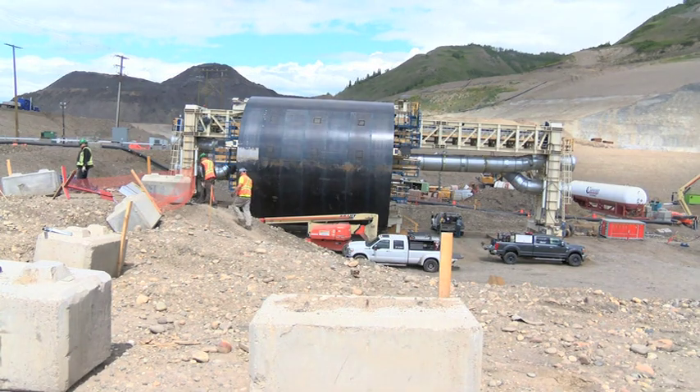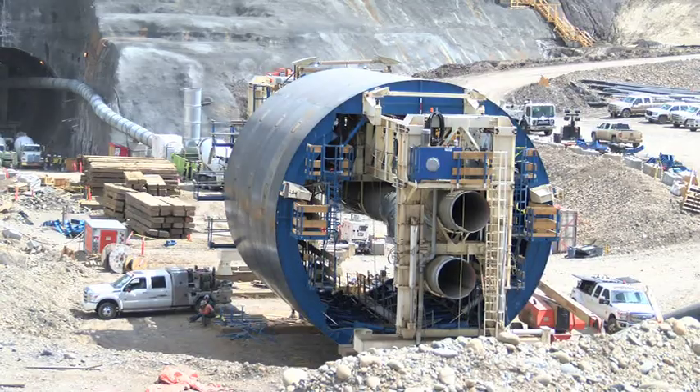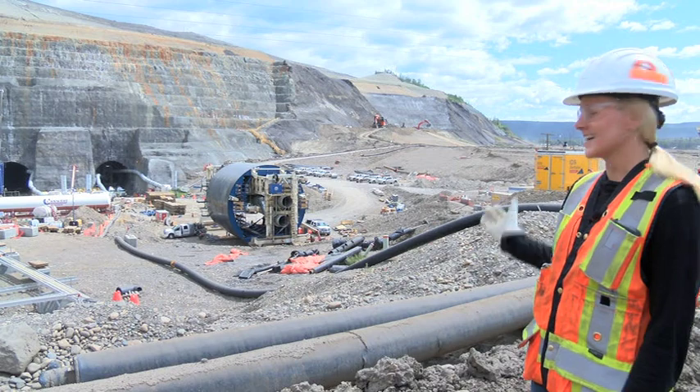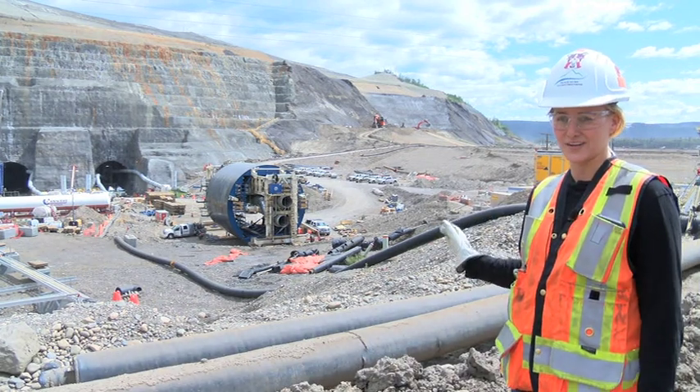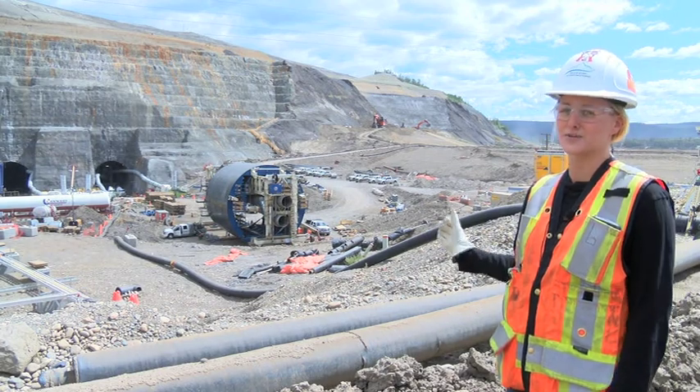As a structural superintendent, her crew was responsible for assembling two pieces of machinery with parts being brought in from Italy. "Our crew of iron workers and welders, equipment operators, got a task at the beginning of this year to assemble this tunnel formwork. This is also one of the cool parts of Site C — we've never done this before and they gave us an opportunity to do it."